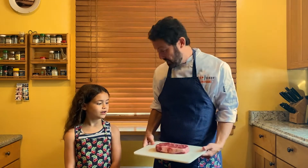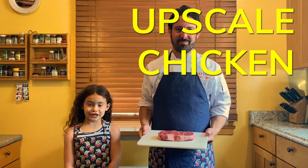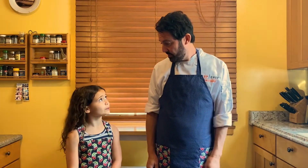Today we are going to cook one of our favorite dishes. What are we going to cook again? Upscale Chicken Fried Steak. Yes, Upscale Chicken Fried Steak. Did you get one for me too? Yeah, no problem. You can just Venmo me later.